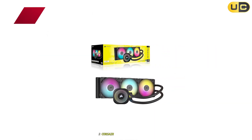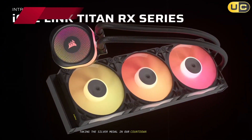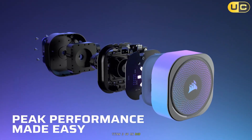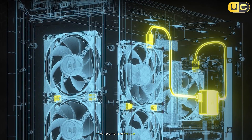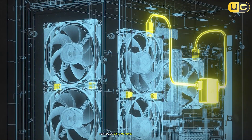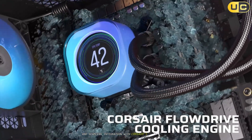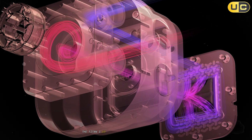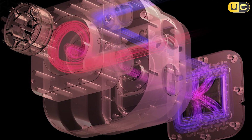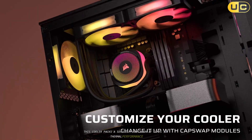Number 2: Corsair iCUE Link Titan 360RX. Taking the silver medal in our countdown is the Corsair iCUE Link Titan 360RX RGB. This premium AIO cooler from Corsair represents the culmination of years of cooling innovation, offering exceptional performance, advanced features, and seamless integration with Corsair's iCUE ecosystem. The Titan 360RX features a standard 27mm thick radiator, but don't let that fool you — this cooler packs a serious punch when it comes to thermal performance.